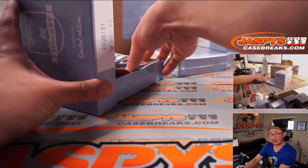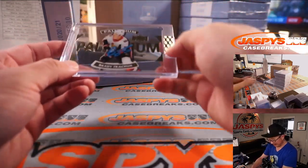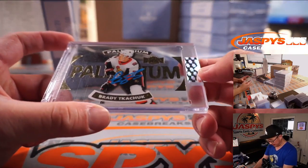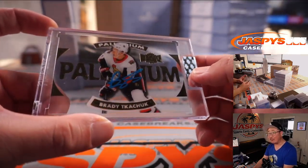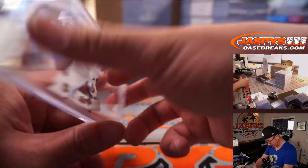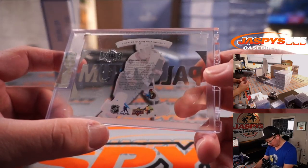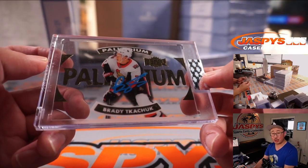This could be your personal case — could run the table on this. All right, next is Brady Tkachuk, platinum acetate autograph with blue ink auto — that looks really sharp. Platinum palladium, I think, from Clear Cut Hockey. Ottawa — that is for Sean O.